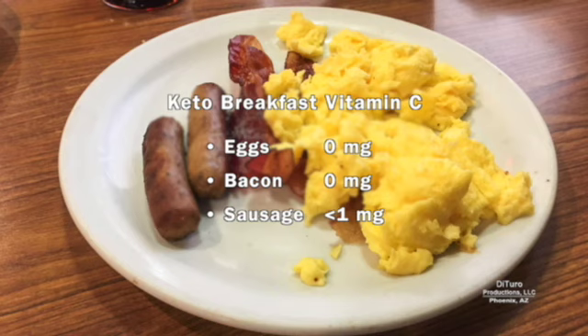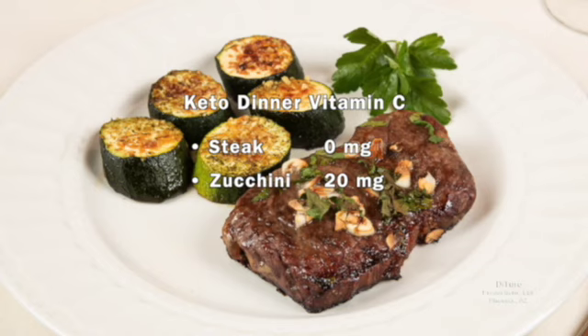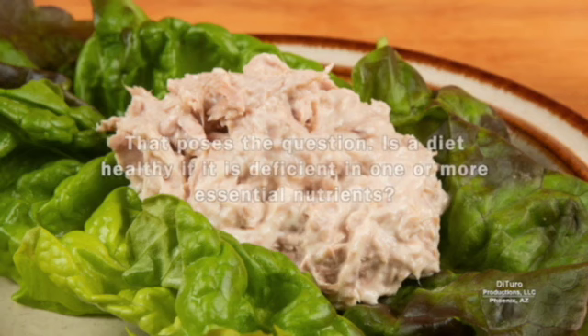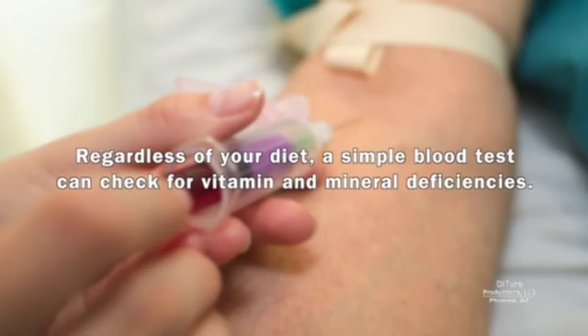That's not the case for low-carb diets like keto and paleo. This keto breakfast provides less than 1 milligram of vitamin C. This keto lunch, 4 milligrams of vitamin C. And this keto dinner, 20 milligrams of vitamin C, all coming from the zucchini. The 25-milligram daily total for this sample keto diet is well below the 75 to 90 milligram RDA. This poses the question: is a diet healthy if it's deficient in one or more essential nutrients?